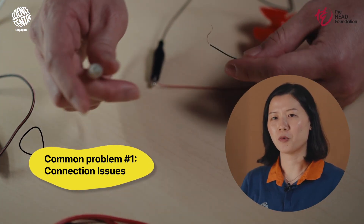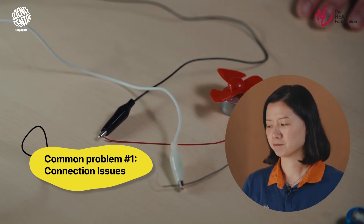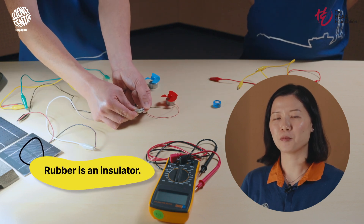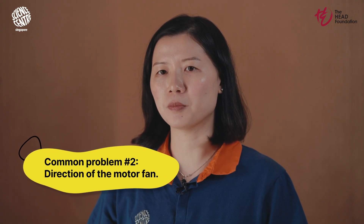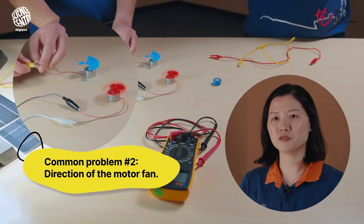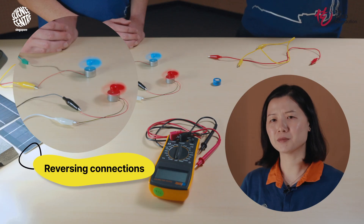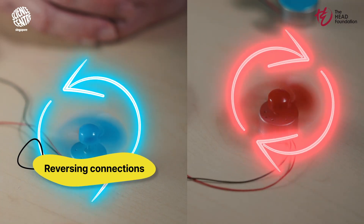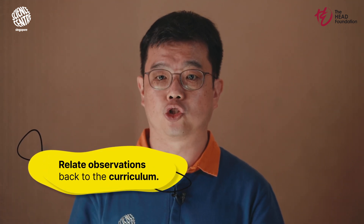The first common problem encountered: why does the DC motor fan not work when the connections are made to the rubber parts? What properties of rubber might affect the outcome? The rubber acts as an insulator, preventing electrical current from passing through to the motor — a great reminder of our study on conductors and insulators. Another question to ask students is why the DC motor fan spins in the opposite direction to their peers. The direction is determined by the polarity of the connections to the solar panels, helping students understand how reversing connections can change the direction of an electrical motor. Try using open-ended questions to stimulate their thinking, then relate observations back to the curriculum to solidify understanding.